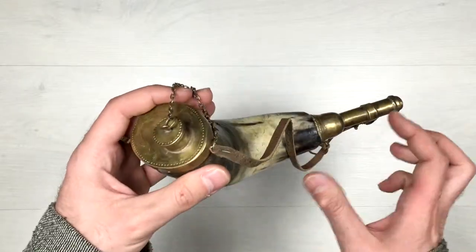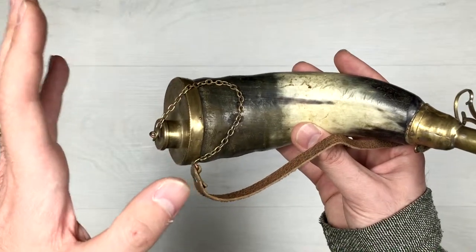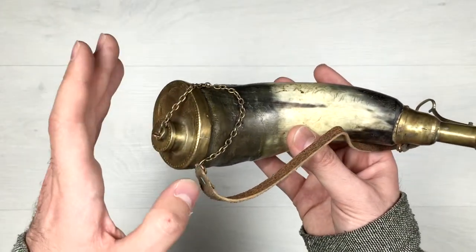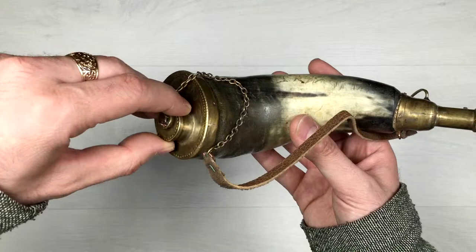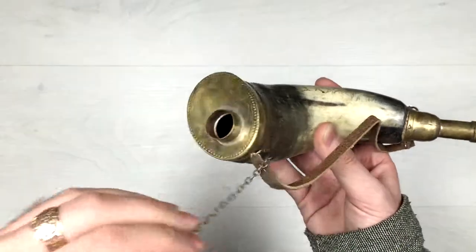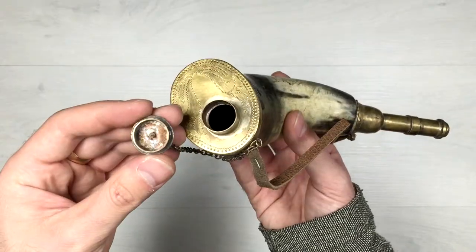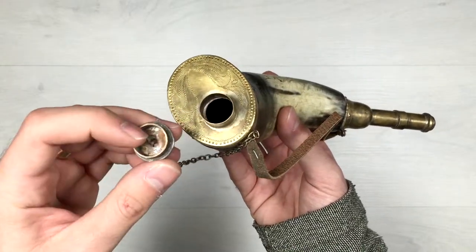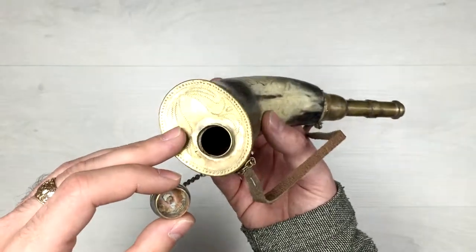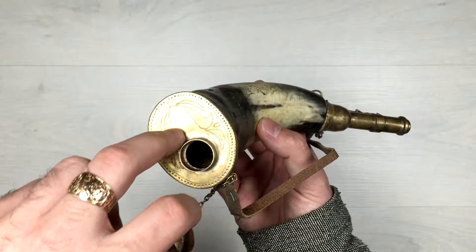Let's examine it together. On the top part we have a brass ornament which is closing the top part of the horn with a nice cap attached with a chain so that you don't lose it. You fill the horn with black powder. We have some kind of corrosion here going on but otherwise it's in pretty good condition, with some kind of coloring around it.